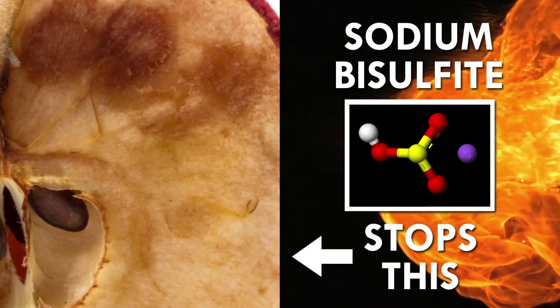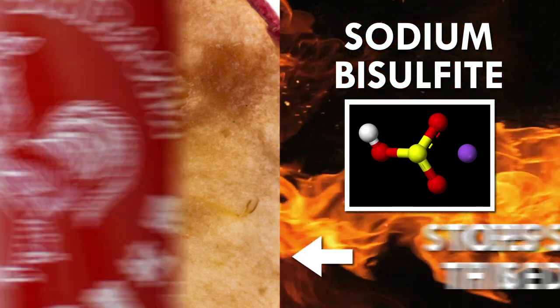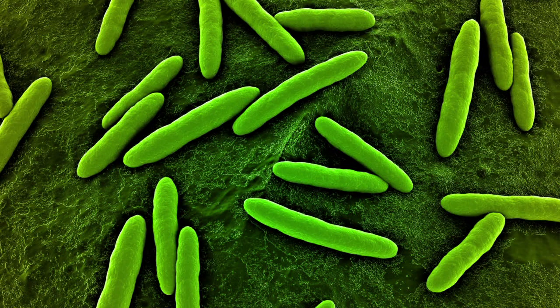Sodium bisulfite, on the other hand, stops the natural browning reaction that occurs when fresh produce is oxidized, giving each bottle of sriracha that lasting, highly distinguished red color. Three ingredients that greatly add to sriracha's flavor — salt, garlic, and vinegar — also act as a natural antimicrobial preservative that keep the bottle long lasting, even without refrigeration.